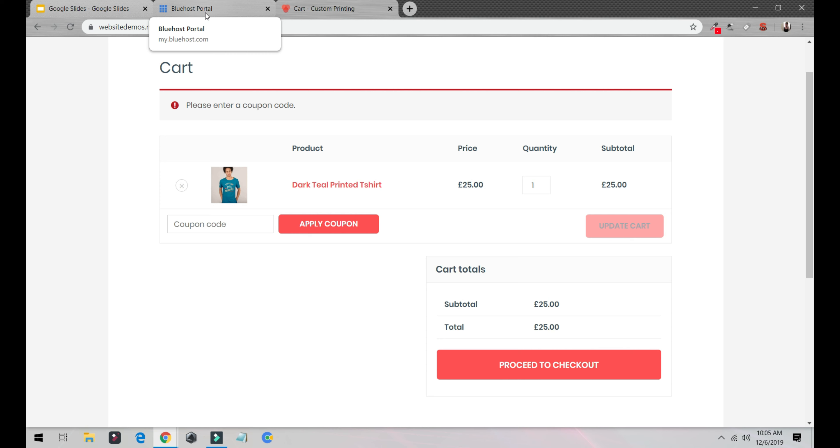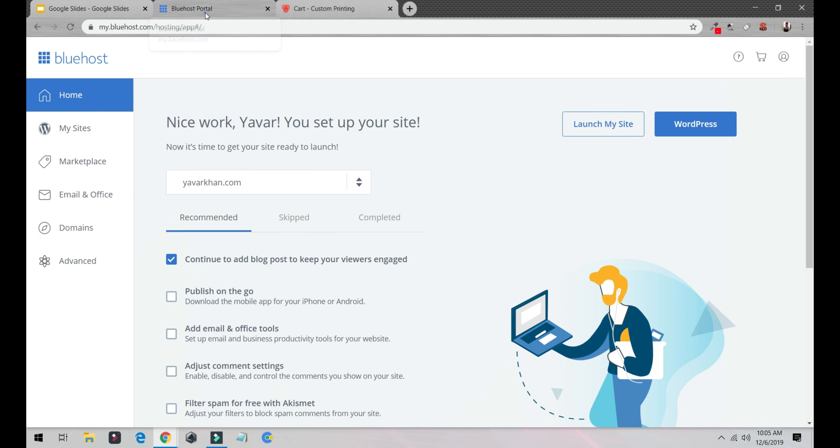Before I begin, let me tell you something — I make everything easy, I don't make it complicated, I come straight to the point. This is a very simple tutorial. Building an e-commerce website is very easy; it's not complicated. If you follow the instructions you'll be able to create an e-commerce website within five minutes. I'm not joking. Let's begin.